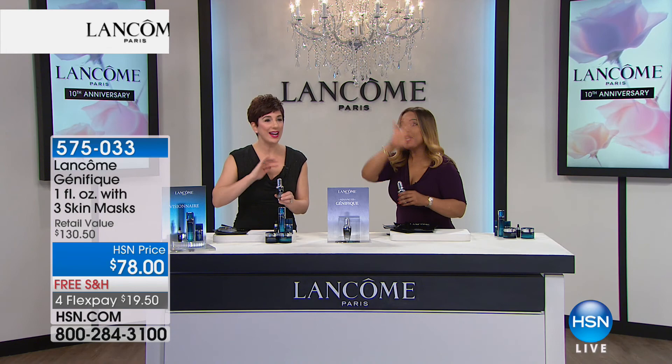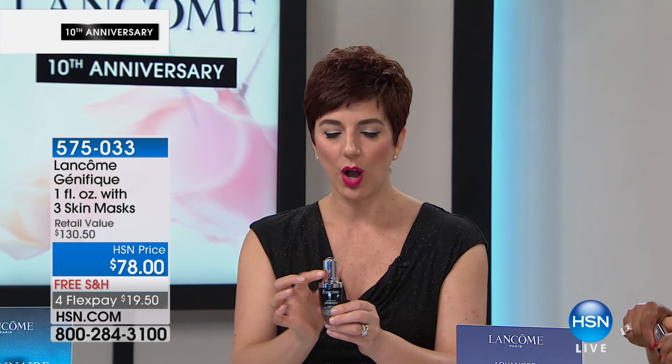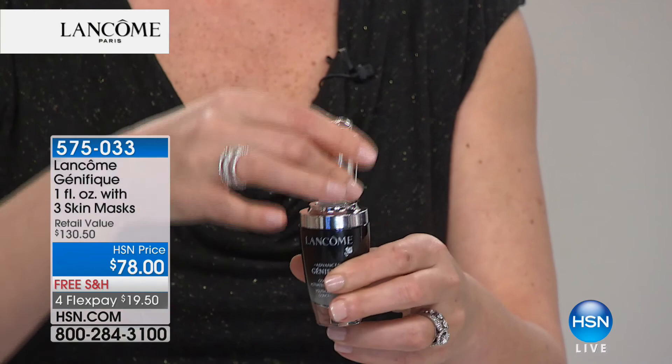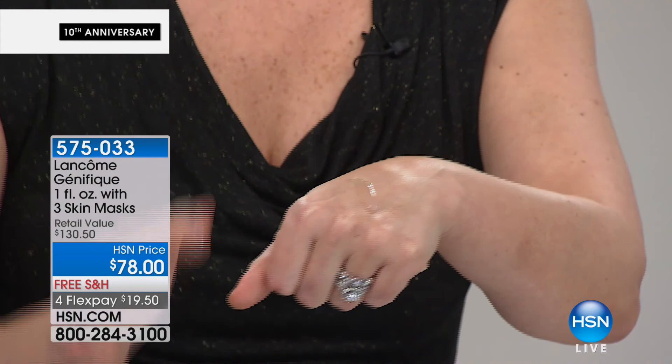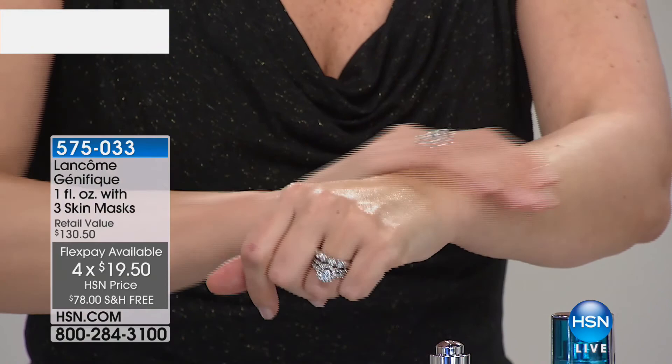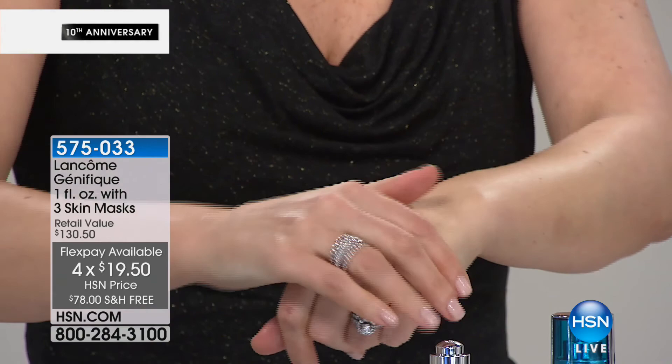All you do is untwist the cap - you'll notice this button is popping up, pre-measuring the precise dose of formula in the dropper. You press the button to release the dropper - look at how lightweight this is. We want it to disappear into your skin and go to where it needs to go. We have about 847 left - this is all we have in inventory. So if you'd like in on this one at $20 on flex pay for the anniversary, now's the time to do it.